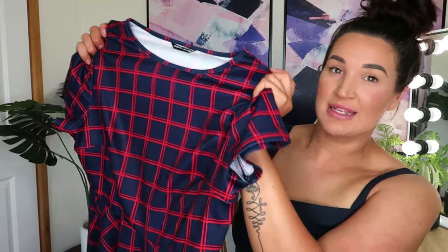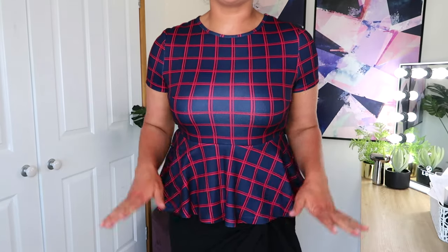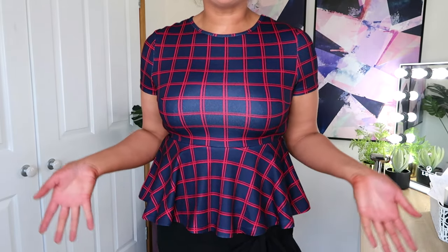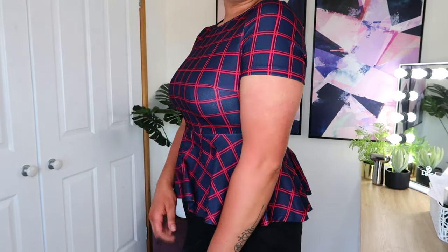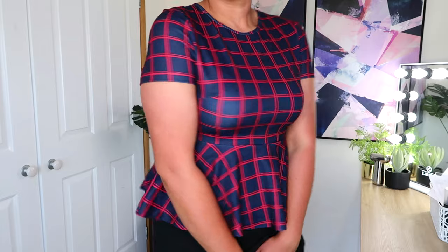This one is a red and blue checkered peplum top — reasonably stretchy material, which I love. Nothing better than when you've gone out for dinner, eaten a whole lot of food, and you have room to move! This top feels so good on, it's very comfortable. I love the peplum style down the bottom — I feel like it pulls me in at the waist. In this light the color looks like it fades a little bit when the material is stretched, but I can definitely see myself getting a lot of use out of this top because you could dress it up or dress it down.